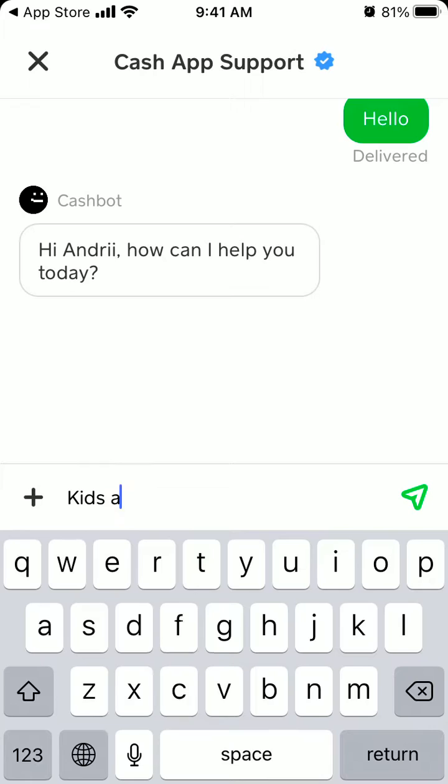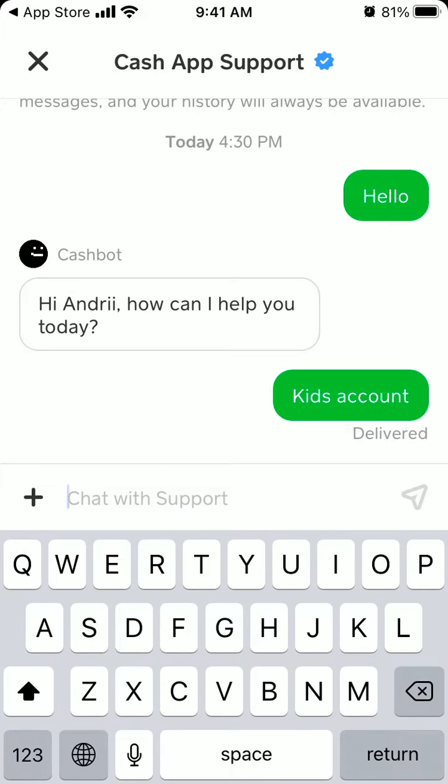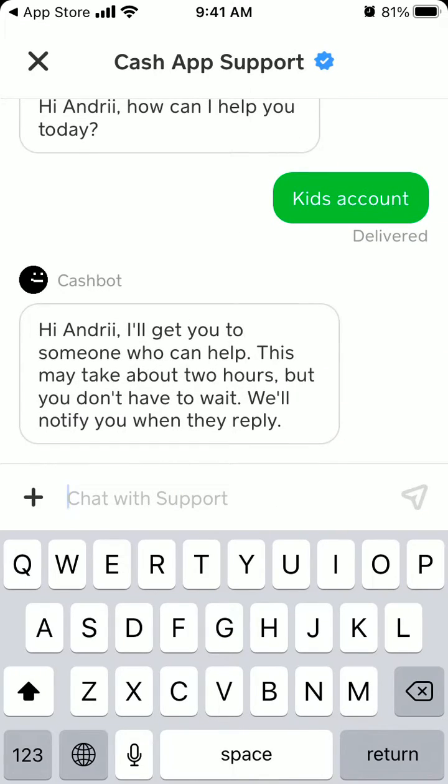For example, I want to know how to open a kid's account. I'll get you to someone who can help. This may take about two hours, but you don't have to wait — it will notify you when they reply.